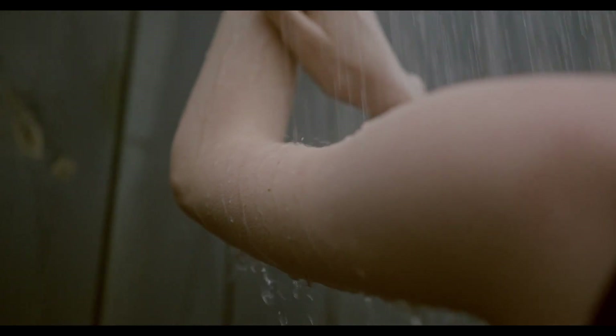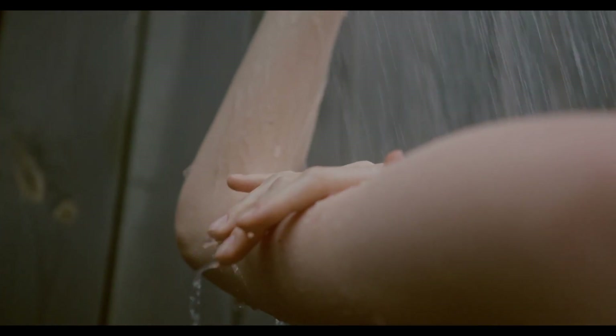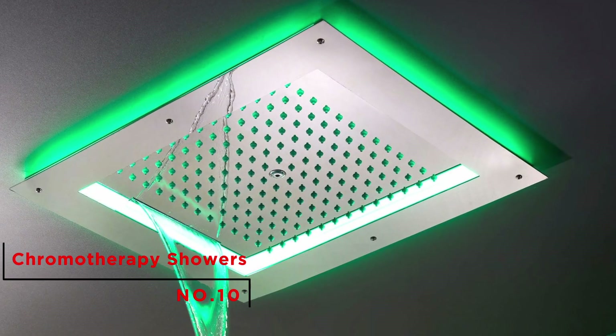With comfort comes pleasure, and these new high-tech bathroom accessories are all you need to make your shower experience even better. Do not forget to like this video and subscribe to this channel as we get started. Number 10: Chromatherapy showers.